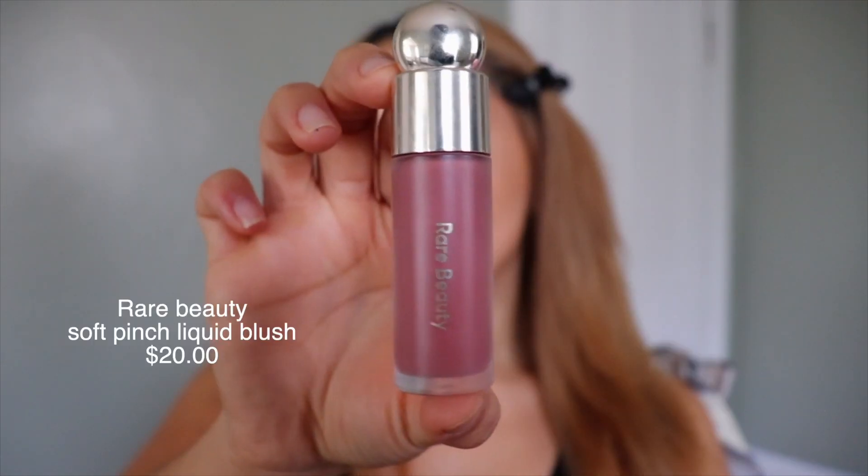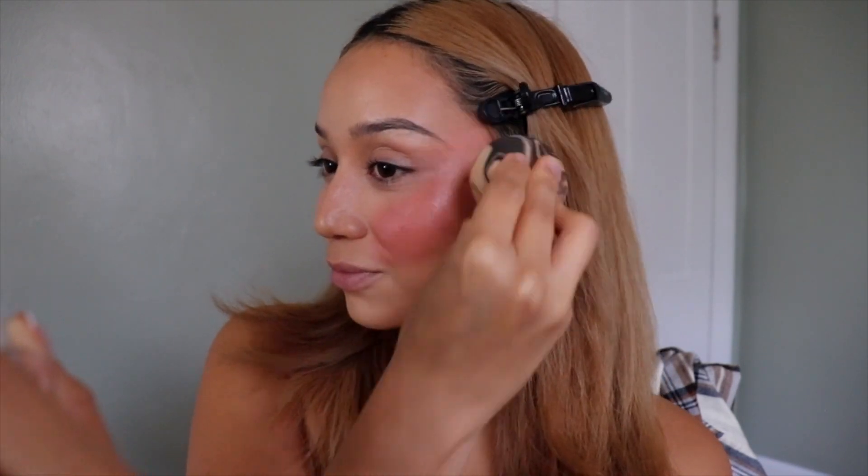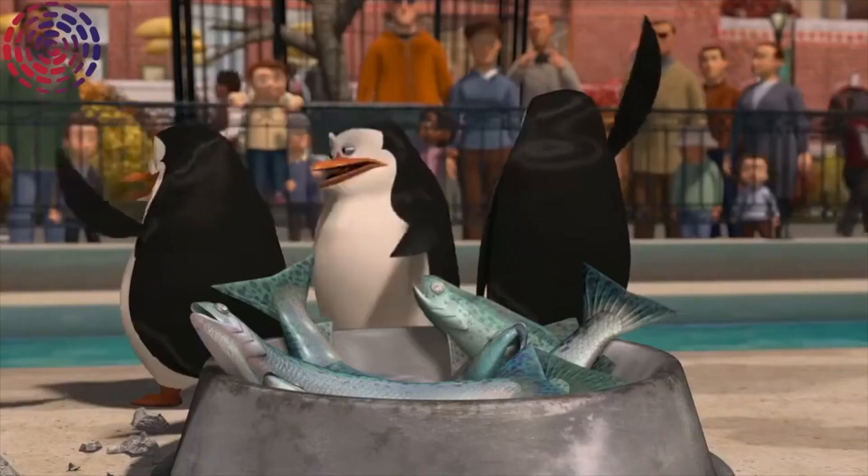Now we're gonna add some cream blush. I do all my creams first, then go in with powders. One of my favorite cream blushes is Rare Beauty — they're so creamy. I like to use the liquid one, in the shade Believe. This blush is just too good, I'm obsessed. I like to smile so I can get the apples of my cheeks. A little goes a long way with this product, so just be careful how much you put on. I add some setting spray onto my Beauty Blender and use the round side. I like to smile and blend.